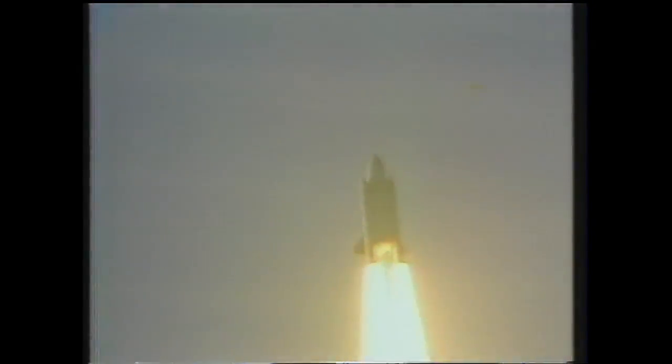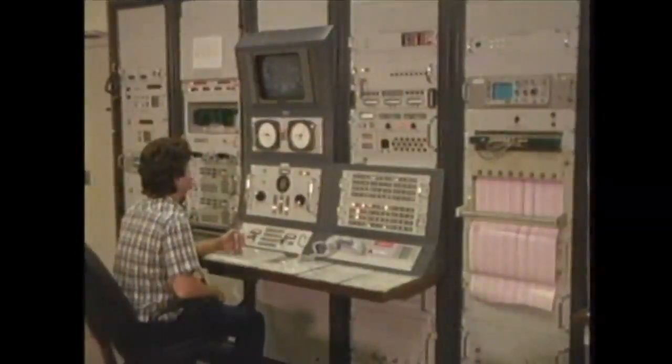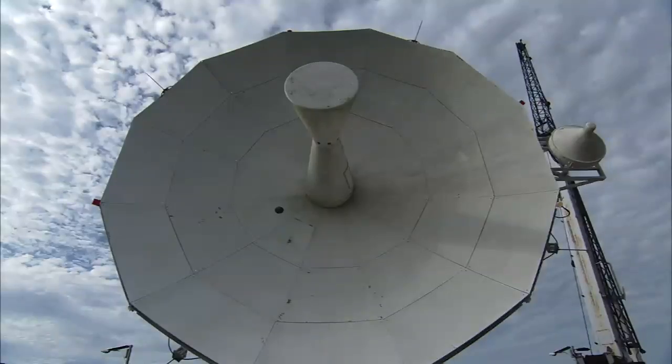STS-1 was the first launch, and they asked for volunteers to fill positions. At that time, I was a servo tech, which means I got to drive the antennas.